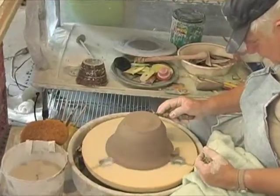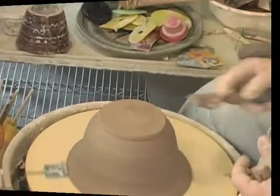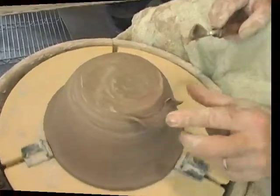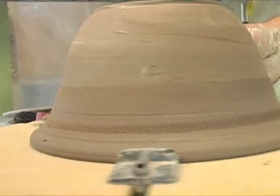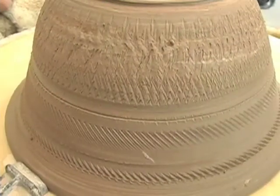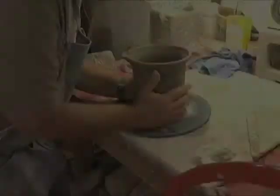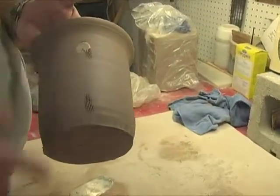Once the clay is formed on the wheel, some finishing steps are usually required, such as trimming away excess and unnecessary clay and adding decorative elements to the design. These parts of the process are usually done after some drying out of the clay.